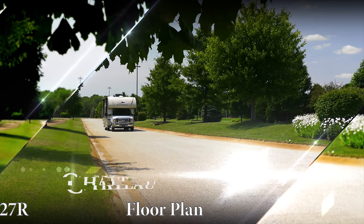With a dinette, a sofa, a great kitchen and a king bed, the Chateau 27R has it all — and that is why it is a Thor Motor Coach featured floor plan.